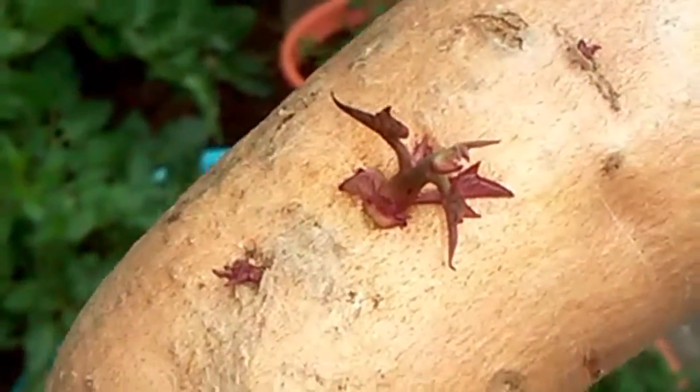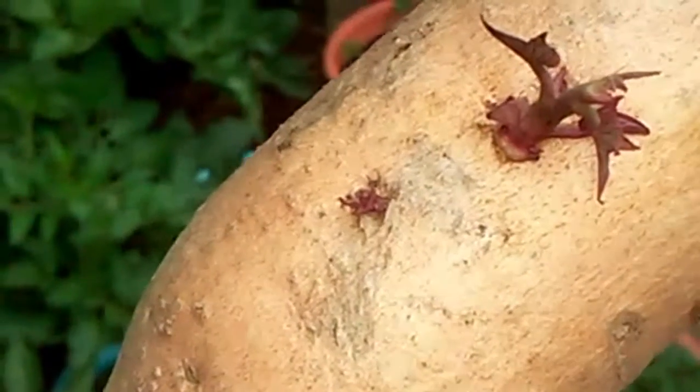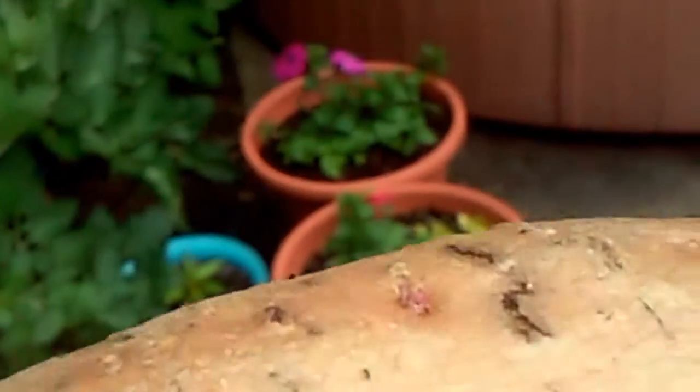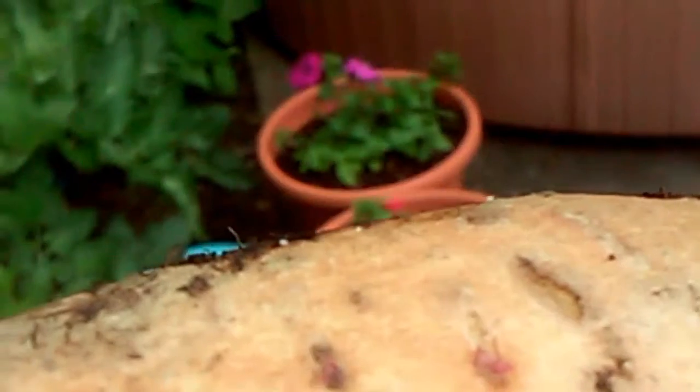I don't know if they're still gonna work, but boy I was surprised with this other one. There's another one there, there's another one there, there's one in there too — that's quite a bit in this little sweet potato.